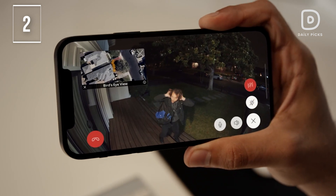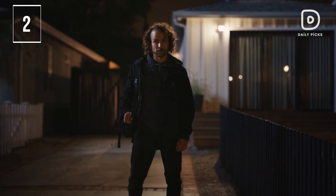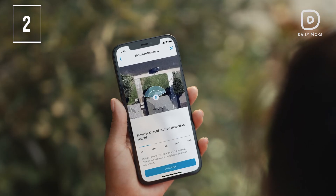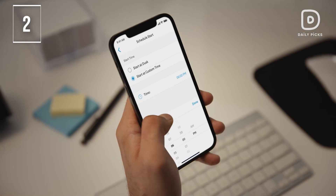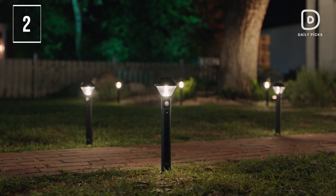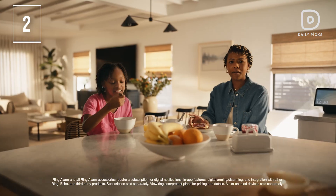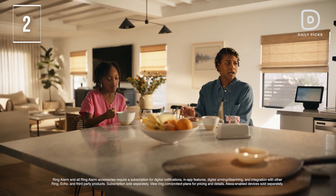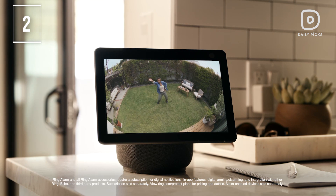Enhance safety with adjustable lighting that illuminates dark walkways and corners, providing better security for your home. Stay connected through the Ring app, with features like two-way talk with Audio Plus and motion notifications, allowing you to monitor your home from anywhere. Conveniently power your device using the included quick-release battery pack, ensuring your camera stays charged and ready. Activate the security siren to respond to suspicious activity, adding an extra layer of protection.